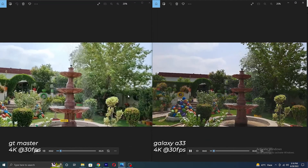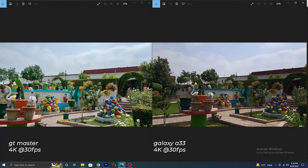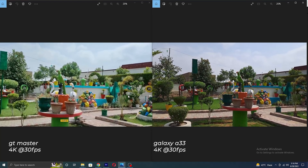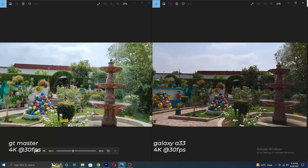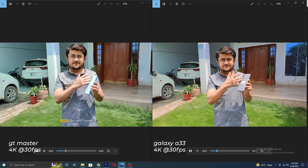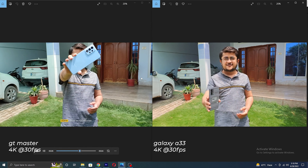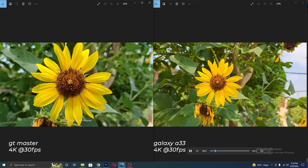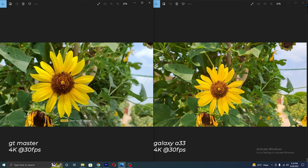And now here are the videos — both providing 4K at 30fps. On the first sample I can say dynamic range is limited on the Galaxy A33 sample, while the Realme performed well and colors are better on the Realme. Here is another sample — both did a good job, please let me know which one is better in the comments below. And here is the focus test — both are really good in focus, no complaint there.